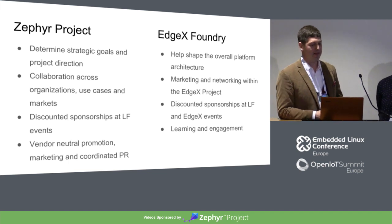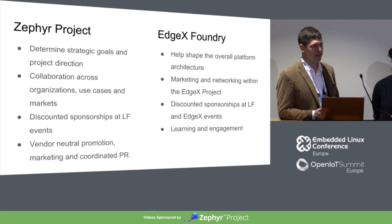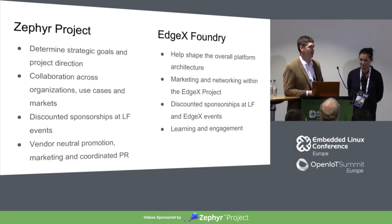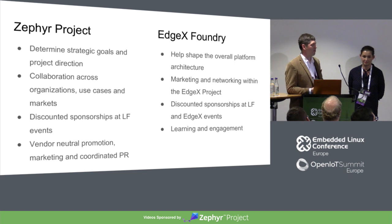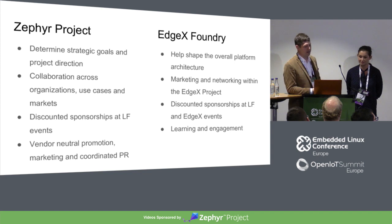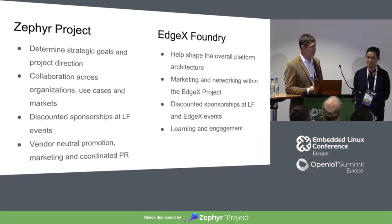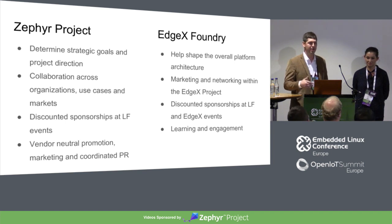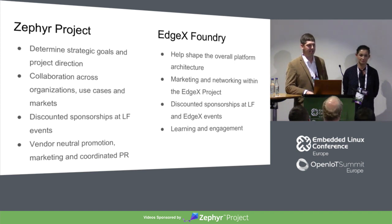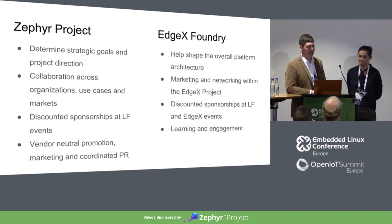EdgeX members get to help shape the overall project. The Linux Foundation takes a very hands-off approach — we provide support and organization, but direction comes from the project members themselves. We provide a lot of cross-collaboration inside the project. That community demonstrator, for example, was a collaboration between multiple members providing software, integration experience, or hardware, working together on a single project we can promote together. And you get discounts at events we're attending. At IoT Solutions World Congress, we had four different member kiosks so people could show off their specific projects using EdgeX.